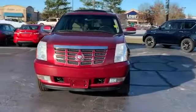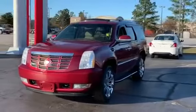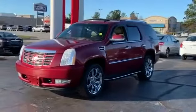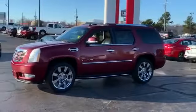2009 Cadillac Escalade. This SUV offers space as well as power and performance. Experience the difference with these exceptional built-in comfort and convenience features.